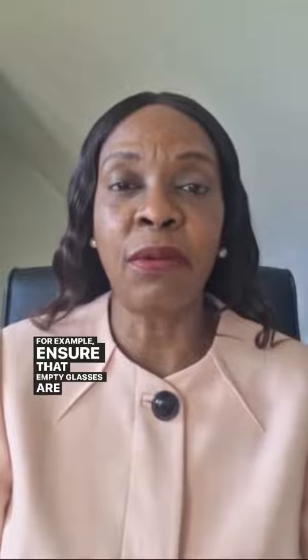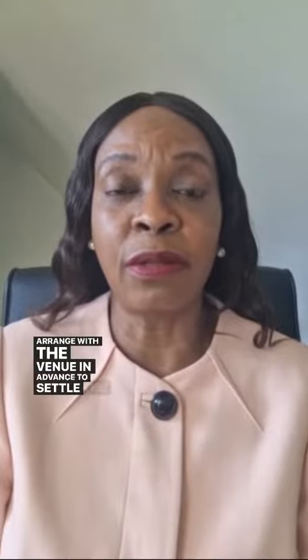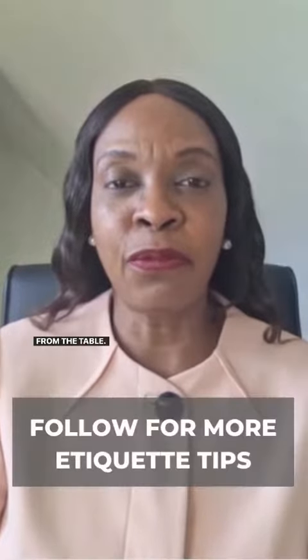Be attentive to the needs of your guests. For example, ensure that empty glasses are replenished once you have sought their permission. Arrange with the venue in advance to settle the bill away from the table.